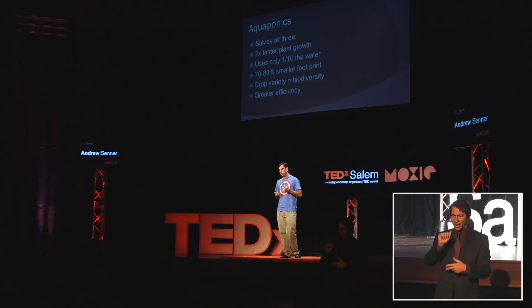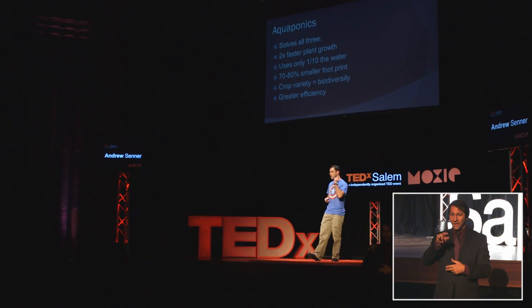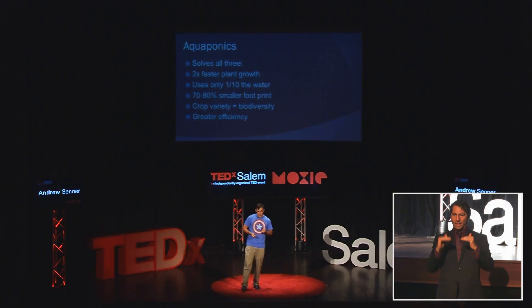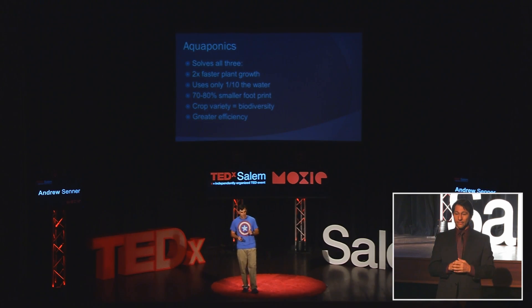Aquaponics allows plants to grow twice as fast and uses only a tenth of the amount of water you would use in conventional agriculture to grow the same amount of crop. It has a 70% to 80% smaller footprint, and you can have a massive crop variety, which yields biodiversity — and in nature, biodiversity is essential for maintaining balance. It is more efficient, and that is important.